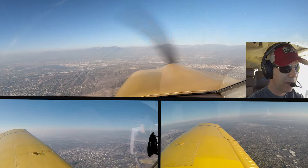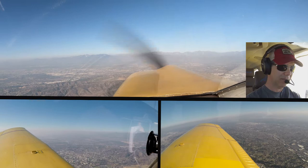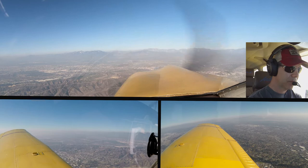N164Y, contact Fullerton Tower on 119.0.1 with your next request. We'll contact Fullerton with our next request, 164Y. N131LT, proceed at discretion for C9C, stand by just a second. Proceed at discretion for C9C, so 1LT.